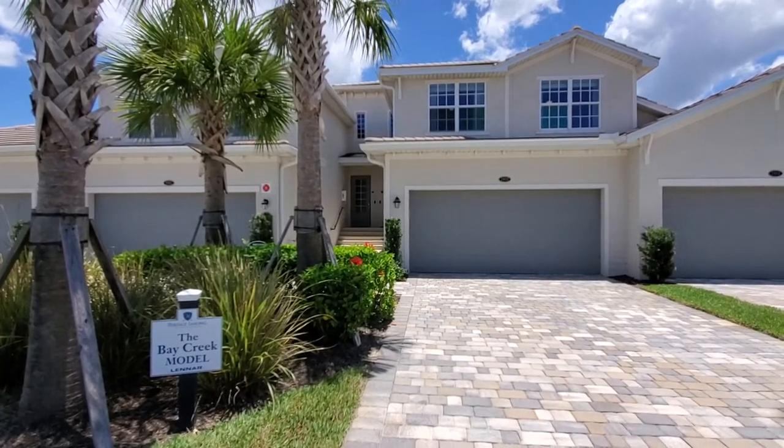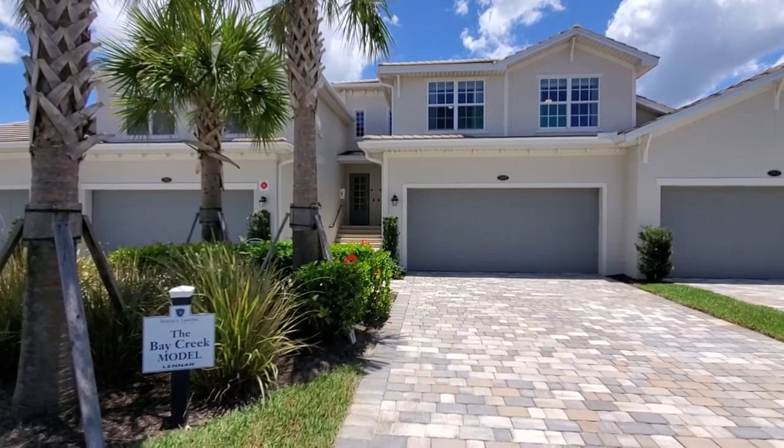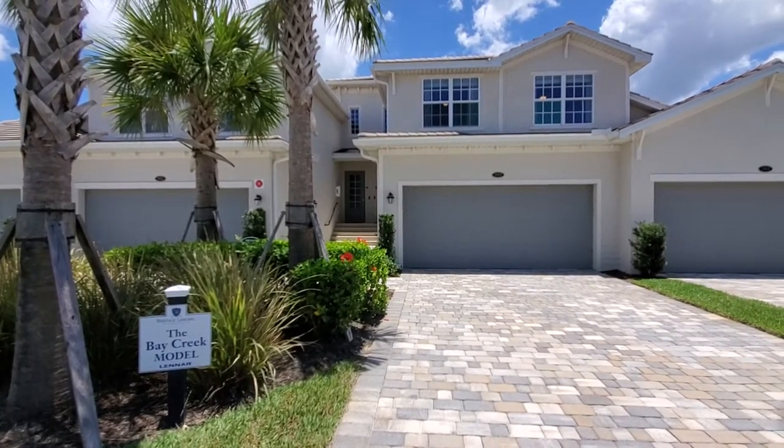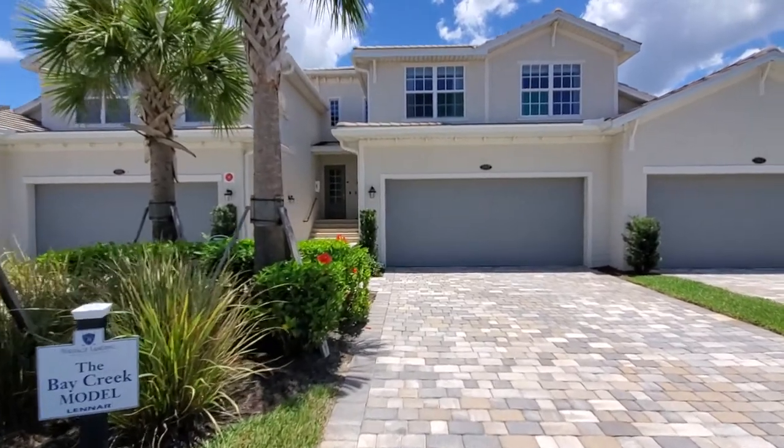Hey Lennar fans, Roberto Lee here with Pinnacle Property and today we are at Heritage Landing in Punta Gorda, Florida. We are doing a video tour of the Bay Creek floor plan that's part of the coach line of condos that you're going to find at many of Lennar's Southwest Florida communities.